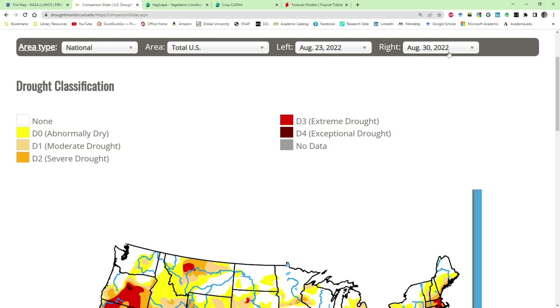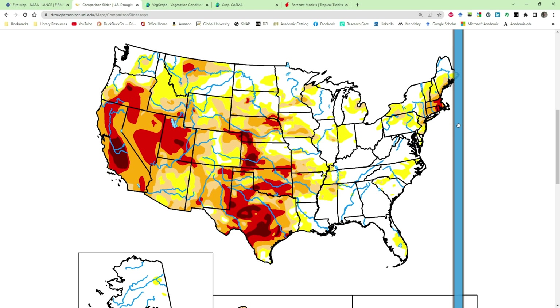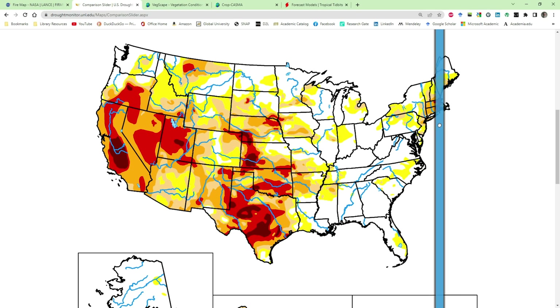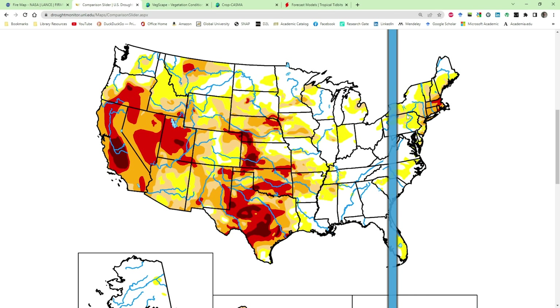Looking at the drought monitor slider map — the deeper reds indicate exceptional drought, down through severe, moderate, to none in white. The slider goes from the current image of August 23rd to the August 30th data point. The changes appear to be happening around the Great Lakes area, out into Pennsylvania and New York, and in the states showing severe drought.